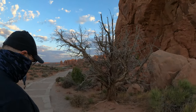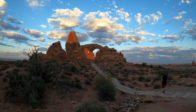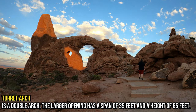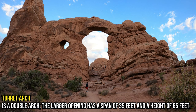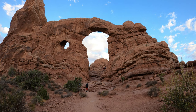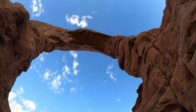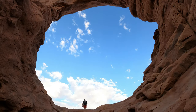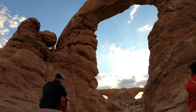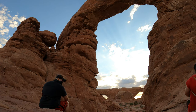The Turret Arch is located just across the North and South Windows. From afar, the arch looks like a ruined castle — it doesn't look too big, but as you get closer and stand at the base, you'll realize how small you are compared to this beautiful creation. From the Turret Arch, you'll have a better view of both the North and South Windows, which looks like a pair of goggles.